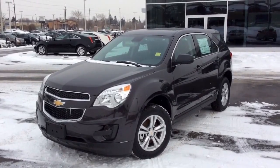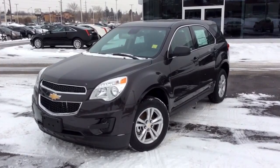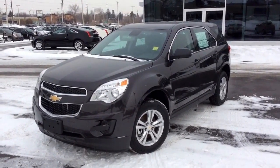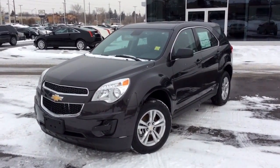We're here at Boyer Pickering at Whites Road in the 401. This will be a video demonstration of a tungsten metallic 2014 Chevrolet Equinox. This is the LS base model trim level and it's got a six-speed automatic transmission and front-wheel drive. Now let's start off this video by taking a look inside.